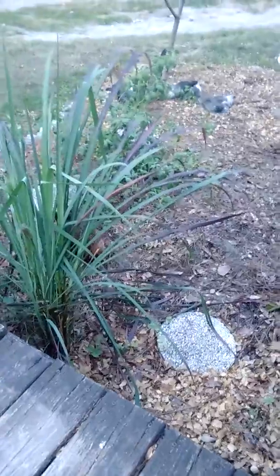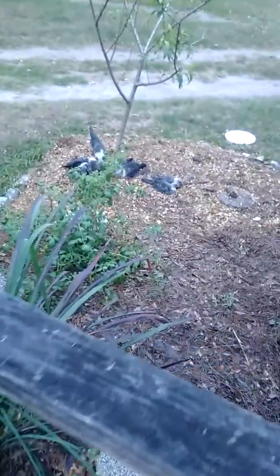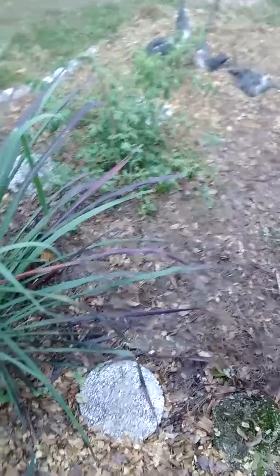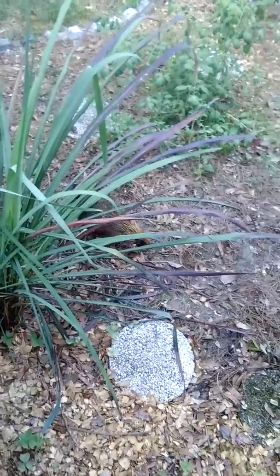Here are the Egyptians dust bathing where our baby peach tree is. There's a random tomato plant, and right in there you can see the Arakauna, who still believes she is an Egyptian family member.